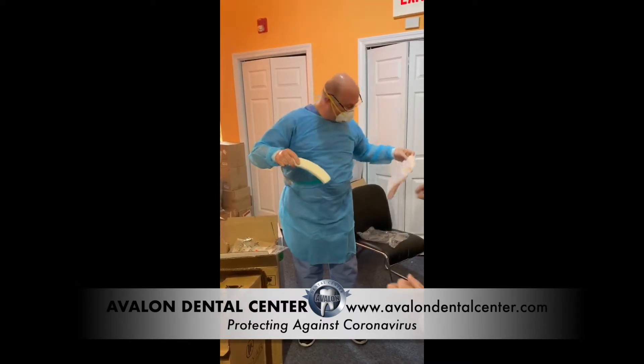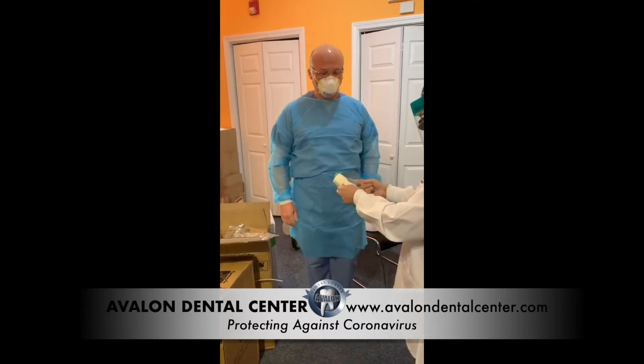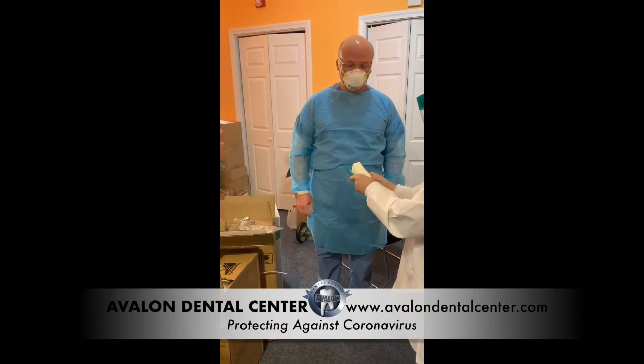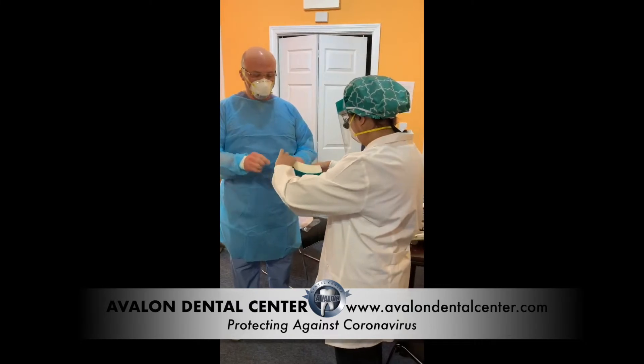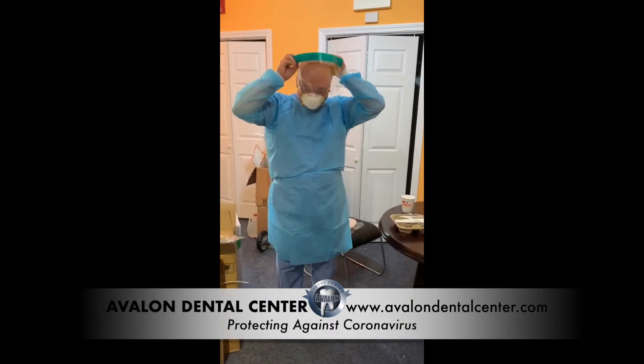Dr. Nakui will show us right now how to put it on. This part goes in the front — this is why we're taking the video, to always do it right. Thank you, Dr. Nakui.